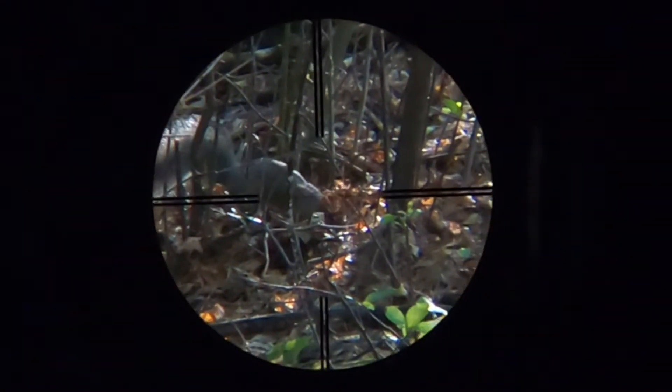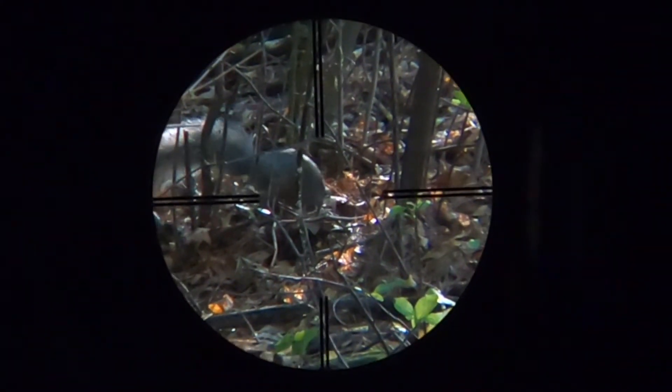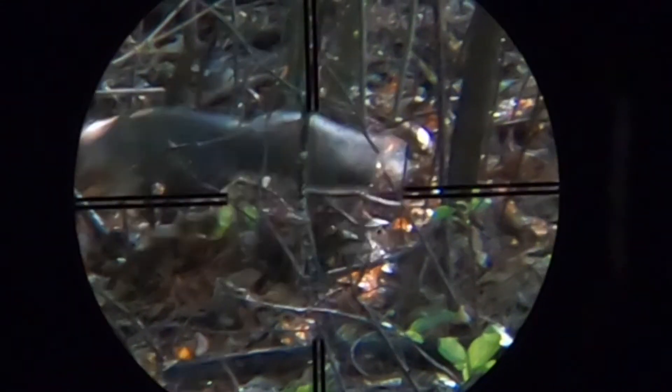Plenty of other squirrels present themselves as targets of opportunity while I wait for the next appearance of the black squirrel. Take this gray squirrel for instance — really just an awful shot. You can see here that the crosshairs are a little bit right of the target when I squeeze the trigger, and the pellet zooms just past him. Not a great shot, but a lucky day for him.